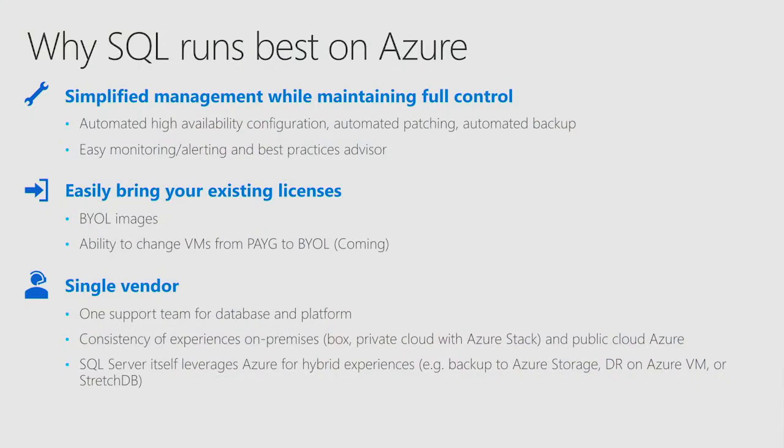It's very easy for customers to bring their licenses. We know many customers already have SQL Server licenses in their on-premises environment, and they can easily bring them into Azure. We have BYR images — bring your license images — so customers can create a virtual machine using those licenses and start using them without paying for the SQL license again. We'll also soon allow customers to switch between paying the SQL license per minute or bringing their own license, doing so in place very easily.